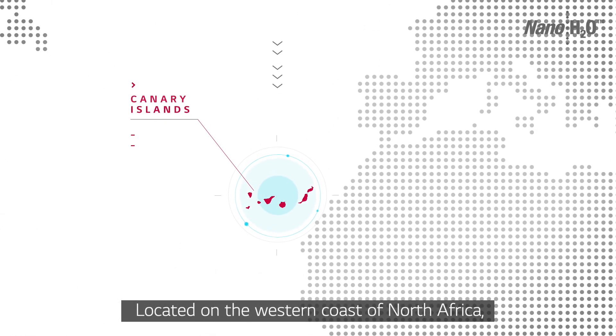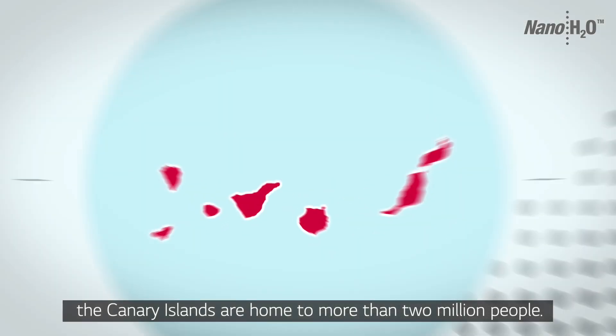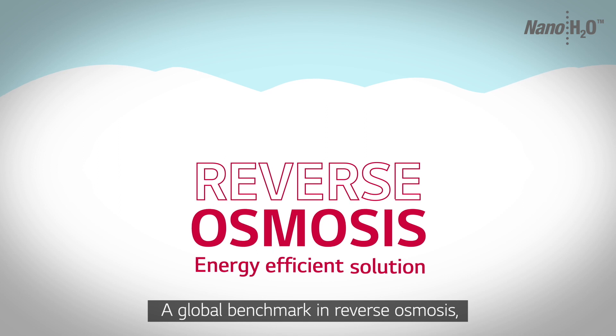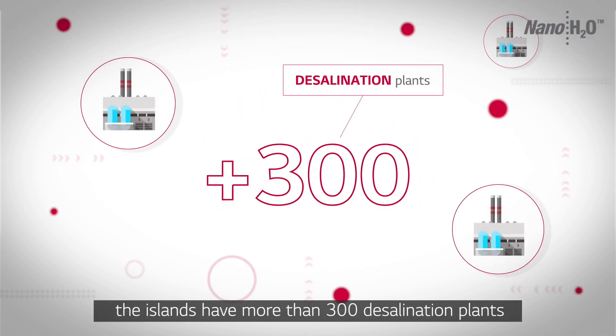Located on the western coast of North Africa, the Canary Islands are home to more than 2 million people. A global benchmark in reverse osmosis, the islands have more than 300 desalination plants.